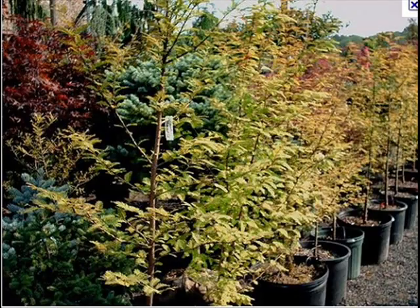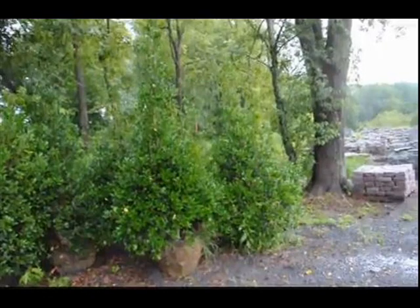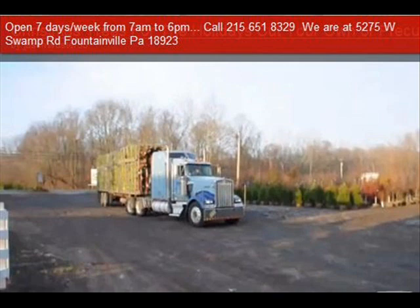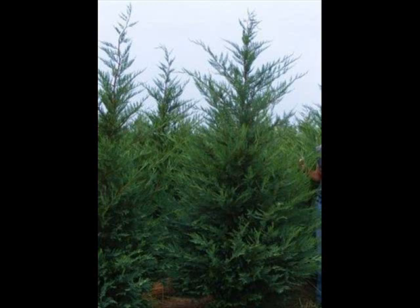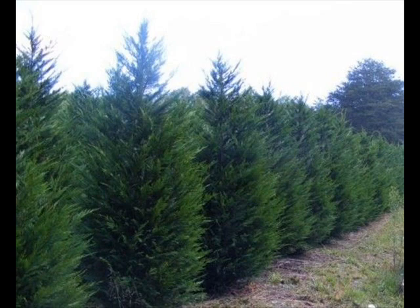We can also supply bald cypress, larch, and eastern red cedar. In the way of shrubs, we have arrowwood viburnums, bayberry, blackhall viburnums, a whole range of viburnums, dogwoods, red twig and silky dogwoods, elderberries, forsythia, common lilacs, Japanese lilacs, Peking lilacs, nannyberry, ninebark, Russian olive, and winterberry holly. Give us a call at 215-651-8329 — we do deliver and plant.